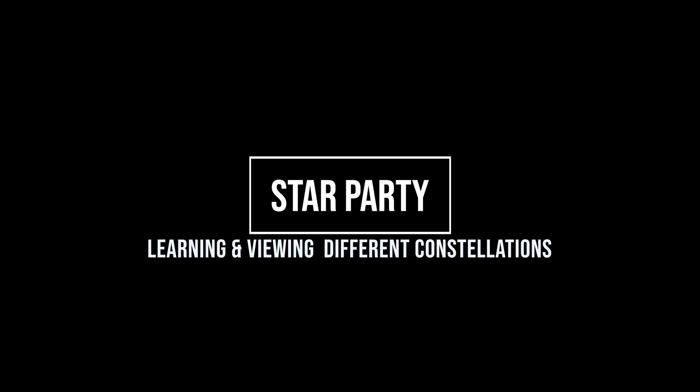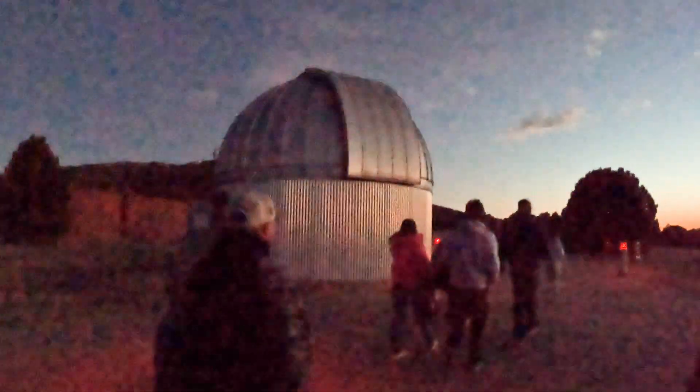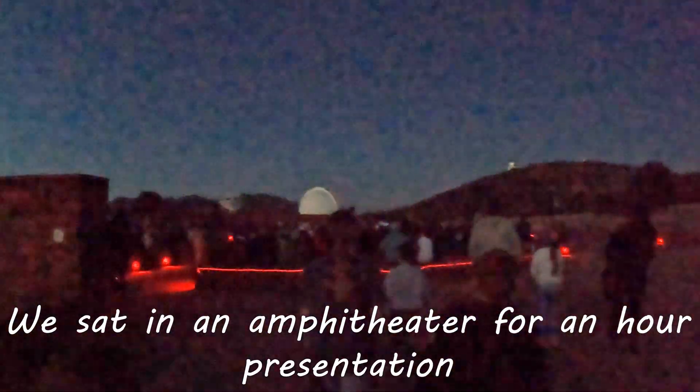The star party was a little bit different than I had anticipated. We were in an amphitheater for the first hour for a star presentation. The host had a laser pointer and pointed out different constellations and told us their names — that was pretty informative and interesting. But the telescopes kind of lacked what I was expecting. I was expecting the beautiful galaxy pictures you see with all the colors. These are not that kind of telescope — what you see is a bunch of bright dots, and they tell you what each one is.